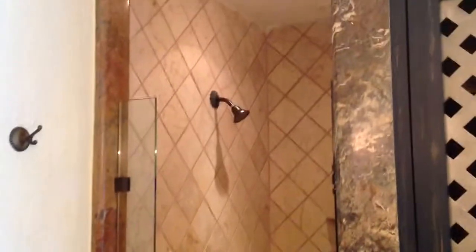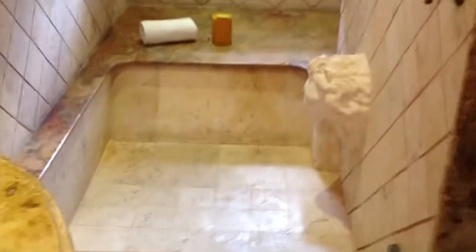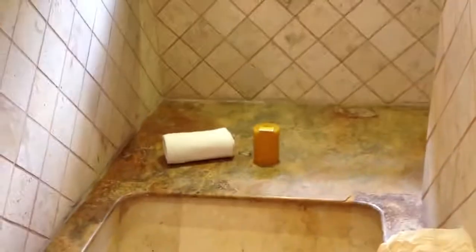The bathrooms are beautiful. There's a nice tiled shower and a little garden off of the bathroom. The tubs are awesome — look at this, the water comes right out of the mouth. Very cool. There's a candle and a double vanity.